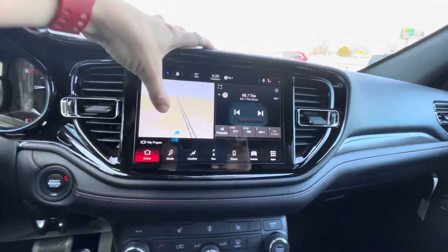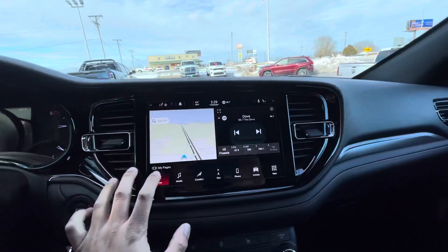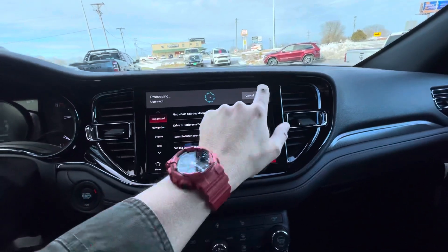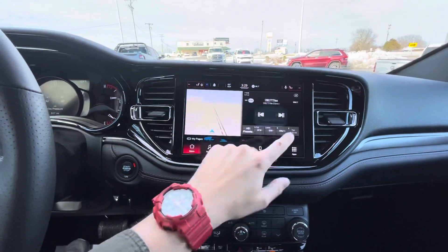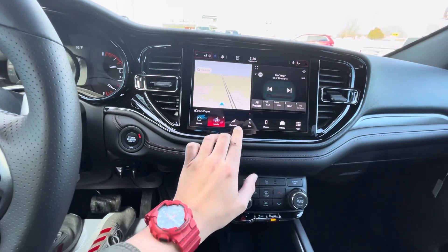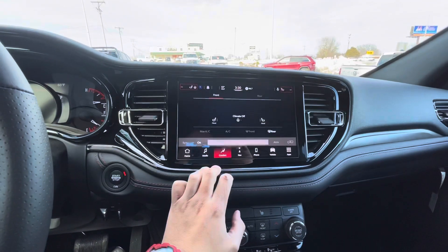This is going to be the front screen. It's kind of like a cell phone — you can actually go on and add pages, adjust how you want them, add different widgets, and scroll back and forth between the options. You got Sirius radio and you'll have a subscription of that.